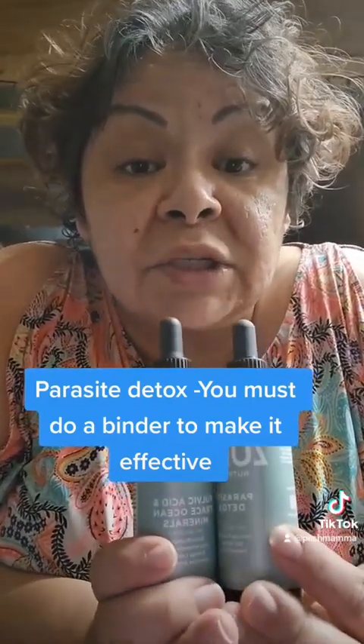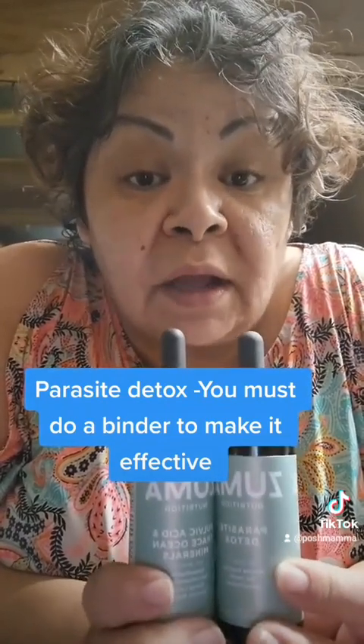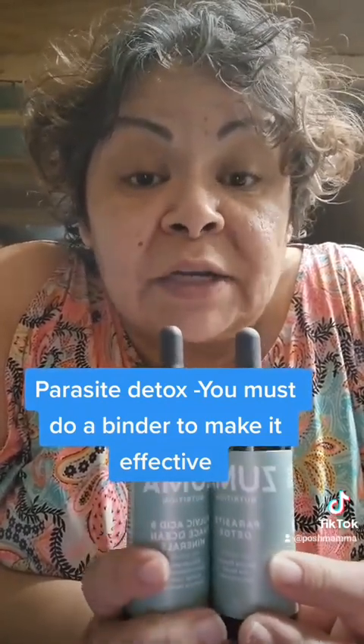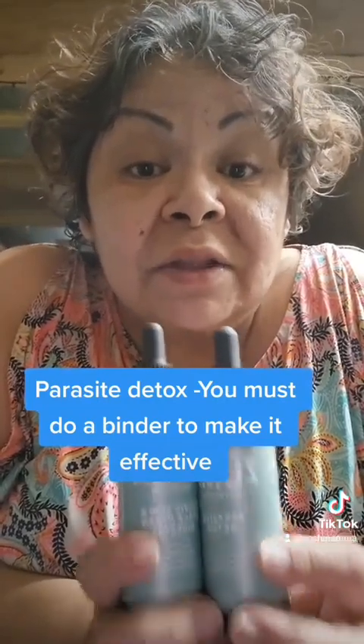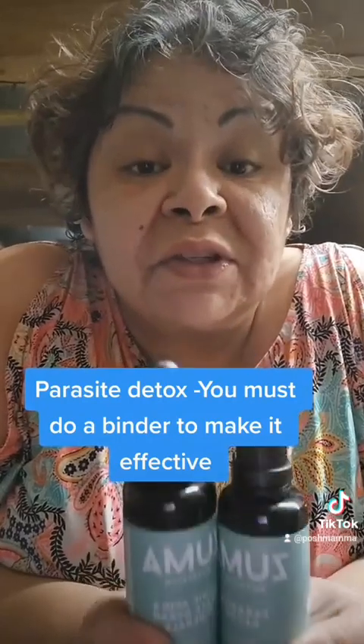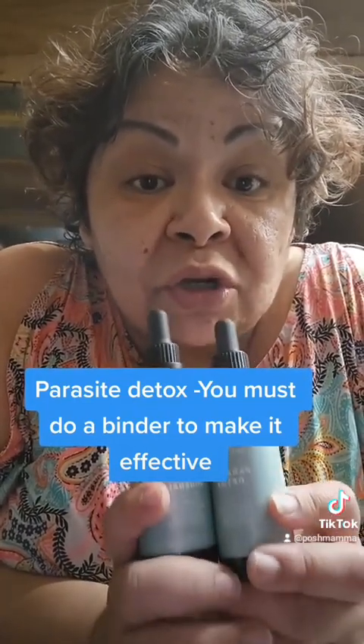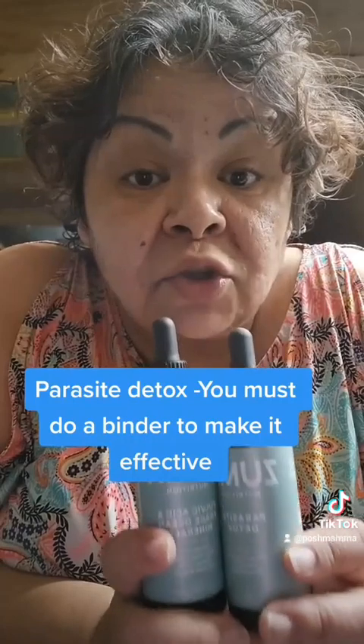These are the marriages. You have to have a parasite detox with wormwood, clove, and walnut hull. You need a binder that is going to safely take the toxins and the dead parasites out of your body so that you can recover and heal from the devastation they have caused on your body and all their time living inside you. We have to start telling people: when you're doing a parasite detox, you must do a binder.